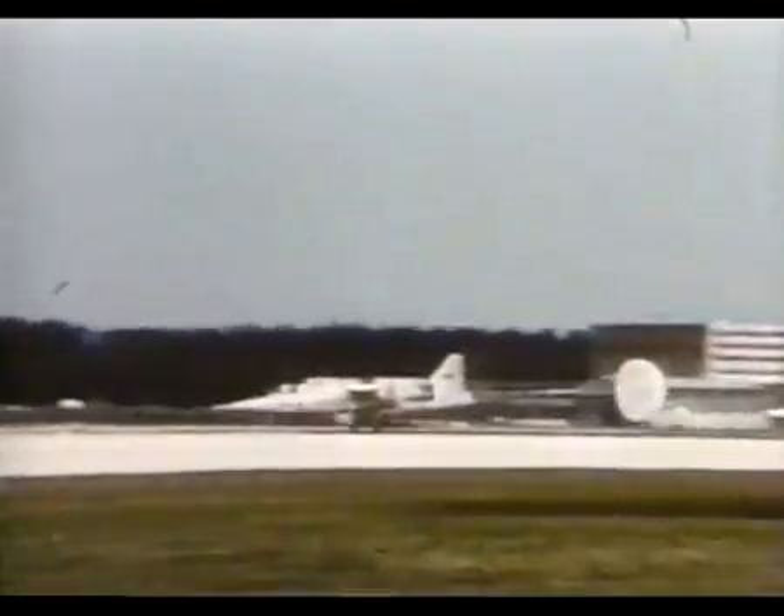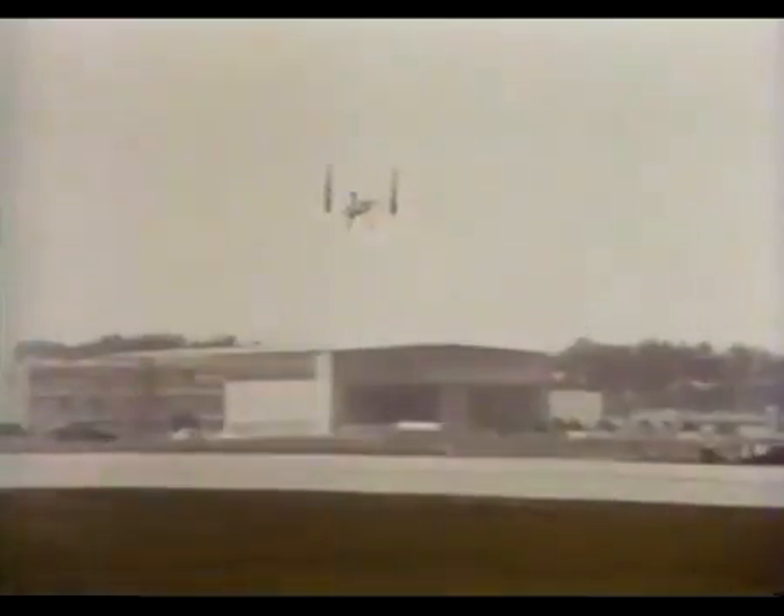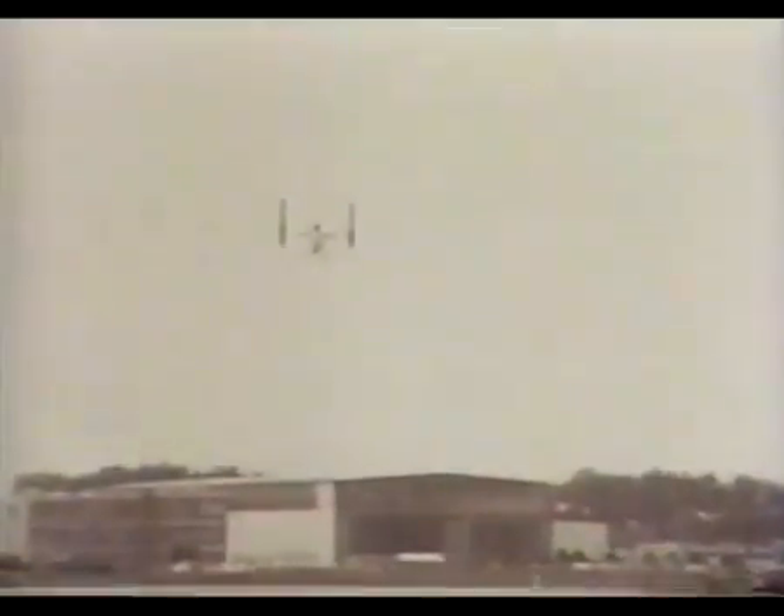...Britain's Rolls-Royce played a major role in its development. Rolls-Royce provided the lift engine technology as well as development and testing of the unique swivel pod assembly. The VJ 101 first hovered in April 1963 at the hands...